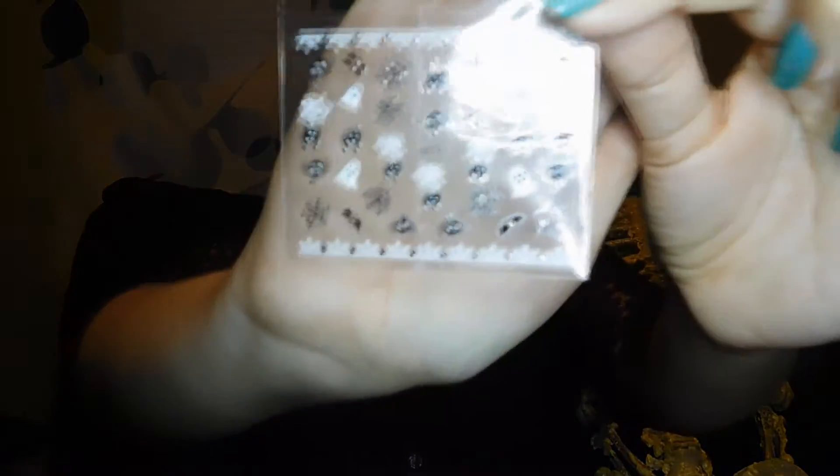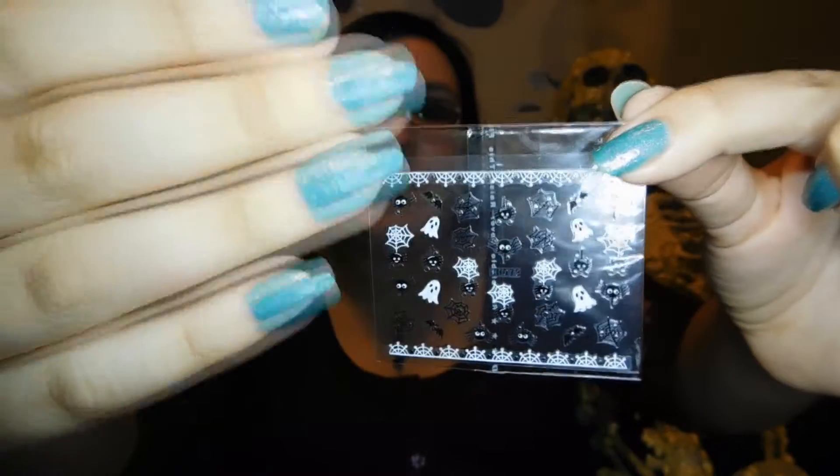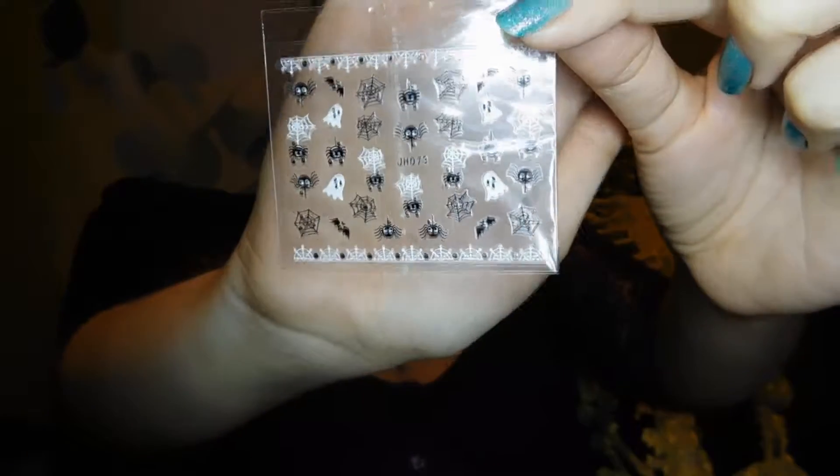These are cute — they're nail stickers. If y'all haven't seen, I love to do my nails, so any kind of stamp or sticker, I love. They've got little cute spiders and ghosties and little spider webs — that's adorable.